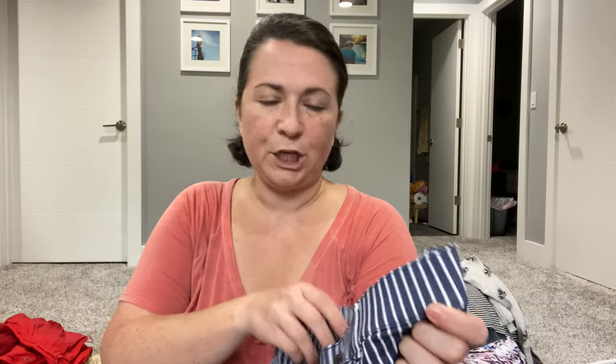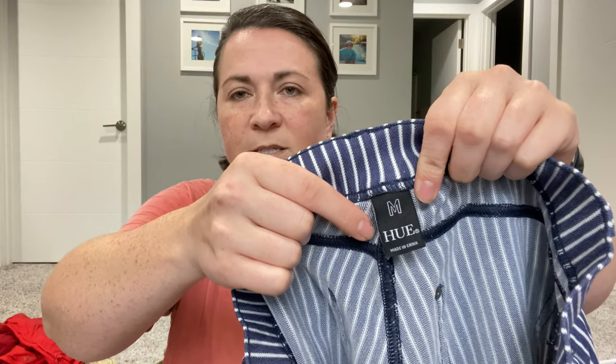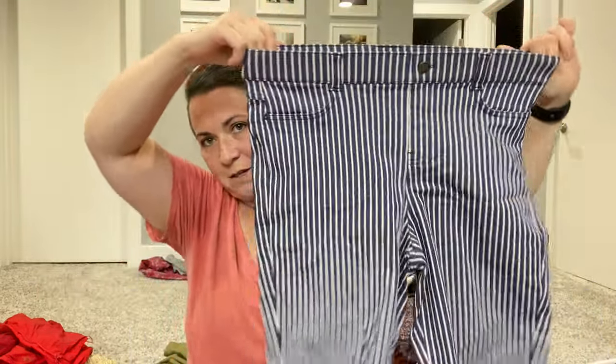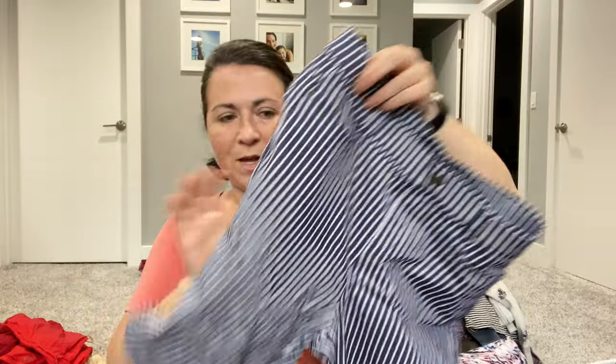Next I have the brand Hue — there were actually a few pairs of these in there. They look like denim shorts but they're just stretchy. I'll sell them myself, maybe.